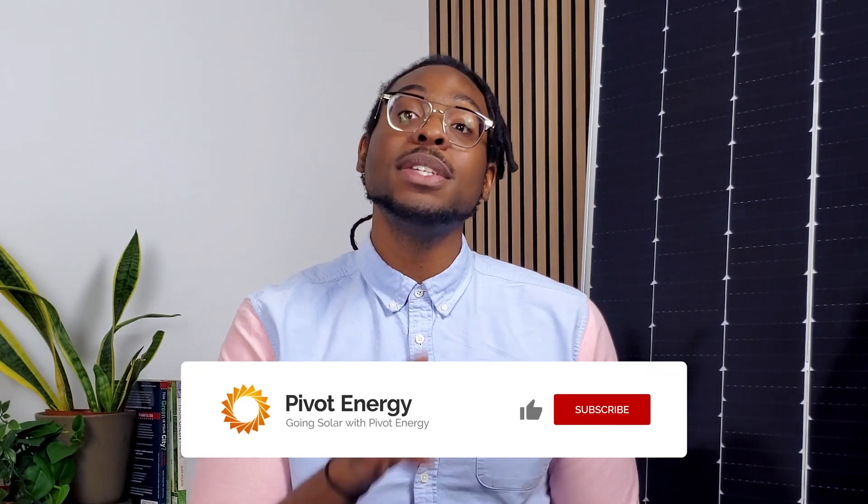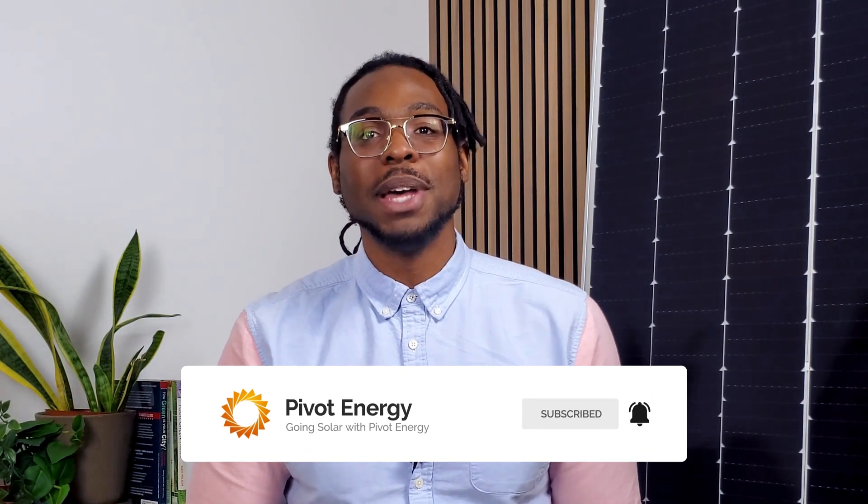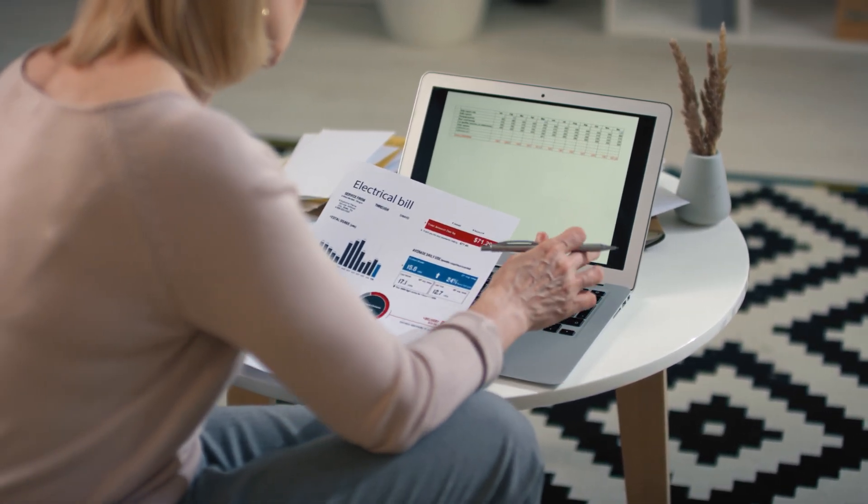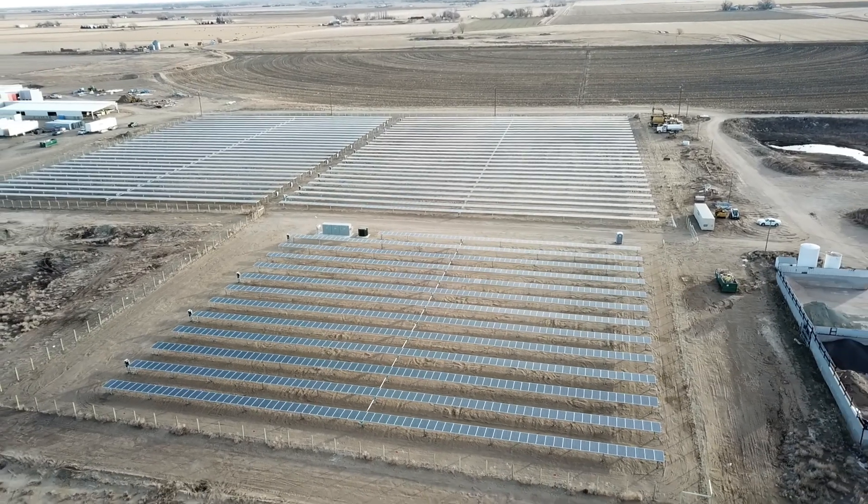But even if net metering isn't the perfect fit, other solutions are available. Next, we'll explore community solar — a growing alternative to on-site solar, which is only sometimes a feasible option for businesses. Community solar programs increase distributed generation across the country, moving away from relying on centralized power plants and putting money back in subscribers' pockets, including businesses and residents alike. Businesses with roof limitations or lease agreements often can't install traditional solar panels; however, they can still reap the benefits of solar with a community solar subscription.